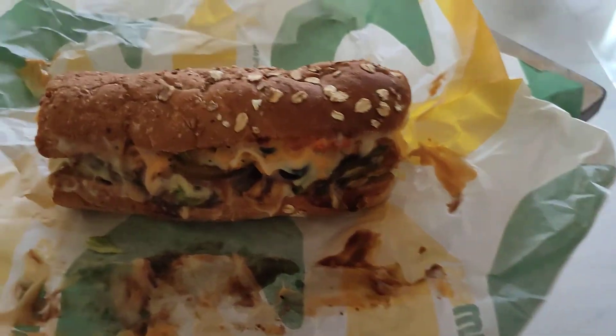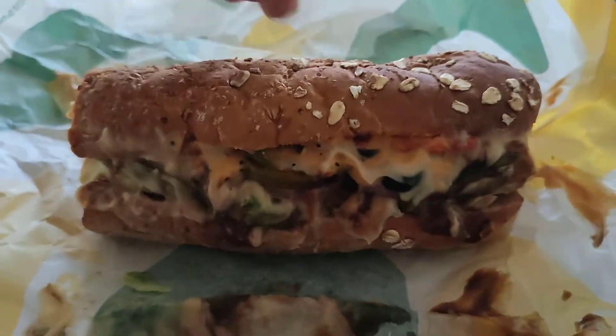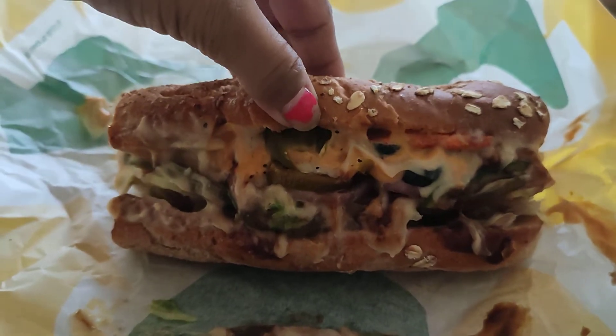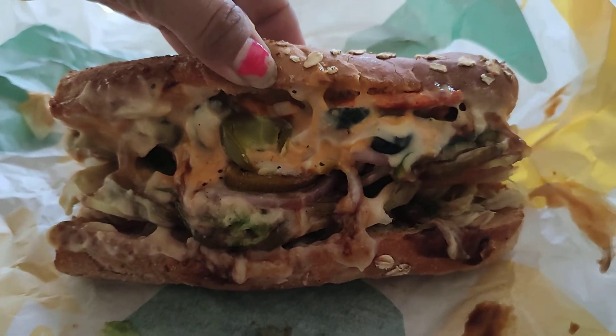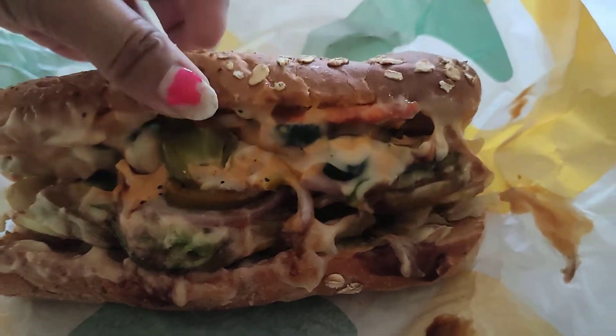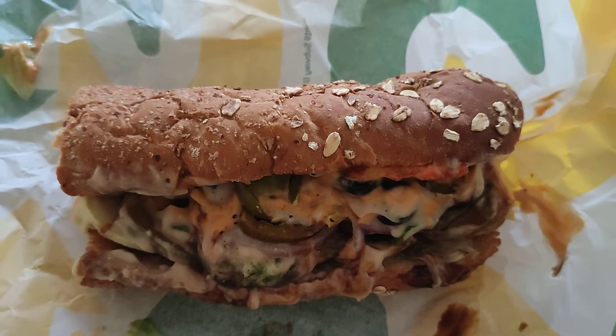Wow, yeah it looks yummy! I will provide you with the description and ingredients or toppings in the video description. So let's have a bite — thank you for watching!